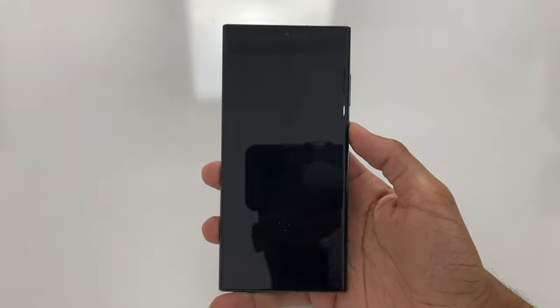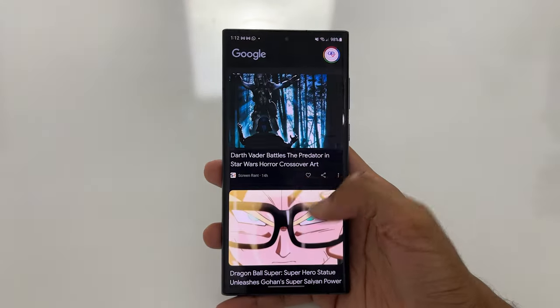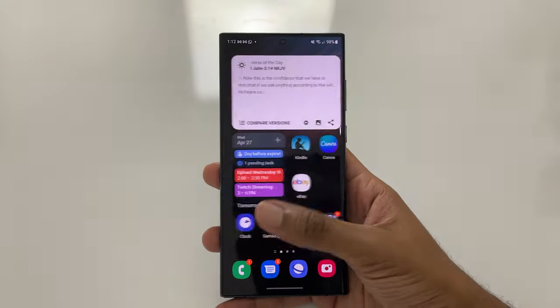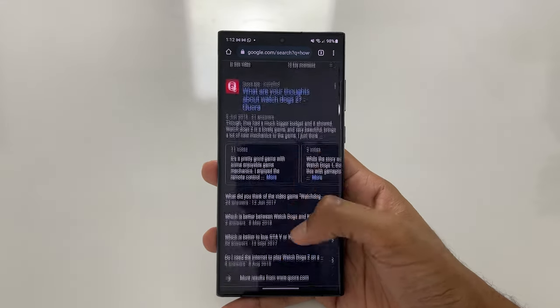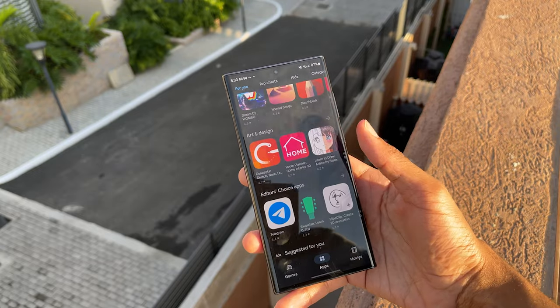Samsung has been known to provide their flagship smartphones with some of the best displays on the mobile phone market, and the S22 Ultra definitely continues that trend. It has a massive 6.8-inch 1440p Dynamic AMOLED display with HDR10+, Gorilla Glass Victus Plus, and a 120Hz refresh rate for very smooth scrolling and animations. The display is absolutely beautiful with color reproduction, sharpness, and detail. The peak brightness goes up to a whopping 1750 nits, which makes outdoor visibility in direct sunlight no issue whatsoever.